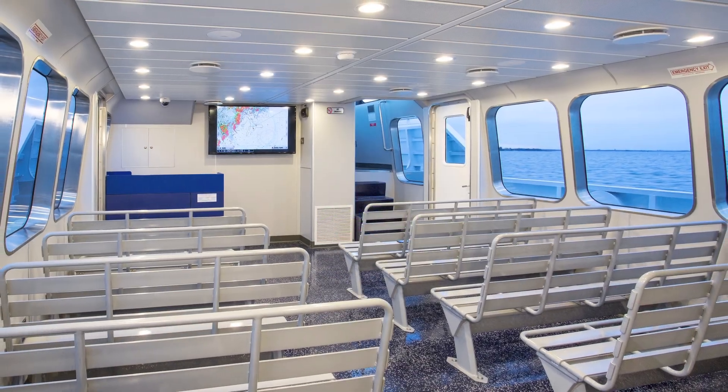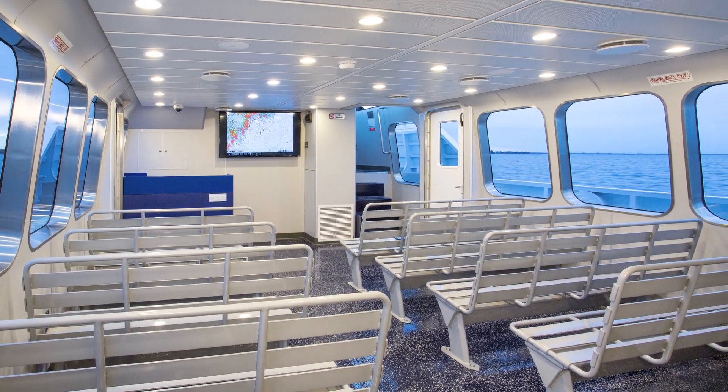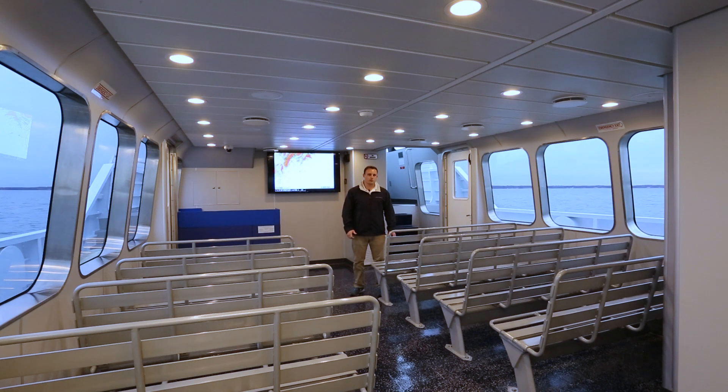The classroom is set up to be configurable for any type of operation — if they want to put research desks in here they can do that. They can configure for large groups, small groups, fundraising opportunities, things like that. Anything they want to do with the classroom, it's made to be reconfigured.